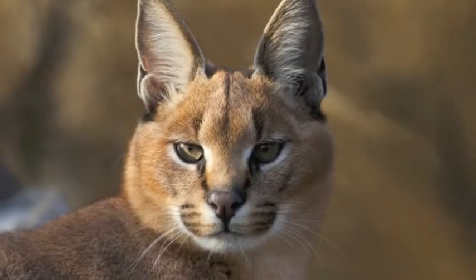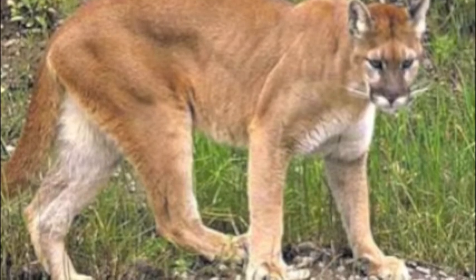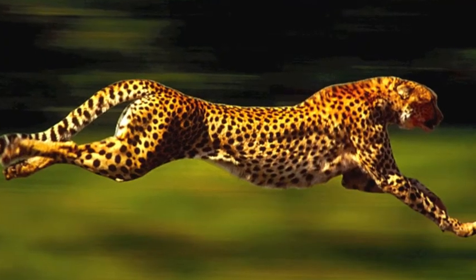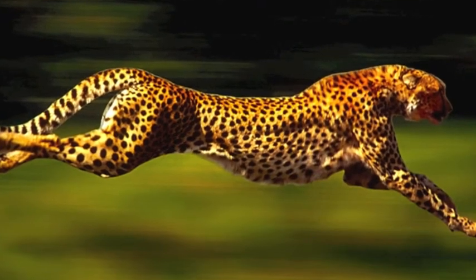Cats have a tremendous sense of hearing, great vision, and tend to have really strong legs, allowing them to hunt with dominance over their prey. These traits make them great predators because of speed, sight, and being able to hear their prey.